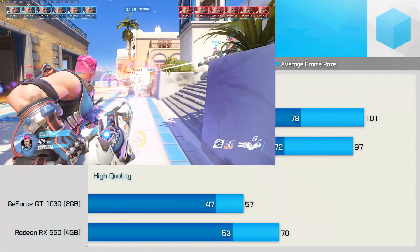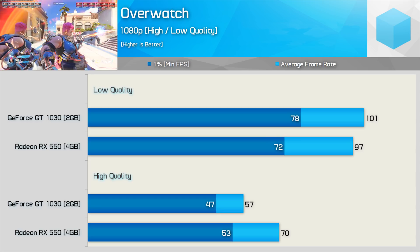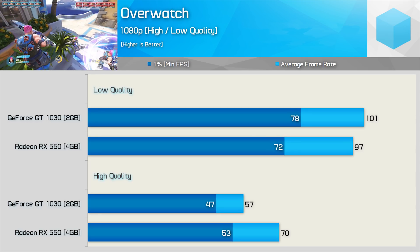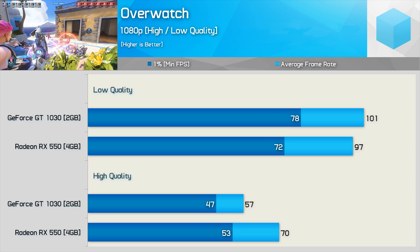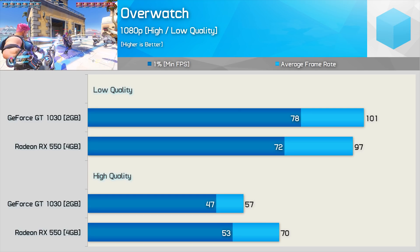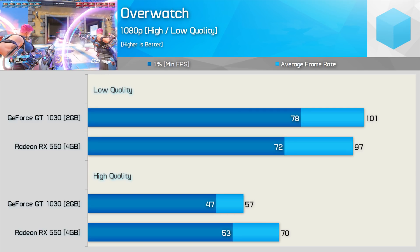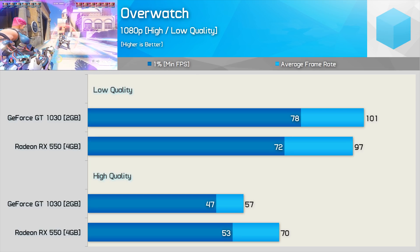Overwatch is another super popular first person shooter and can be much more visually demanding than CS:GO. Even so, using the low quality preset the game was very playable using either GPU, though the GT 1030 was a whisker faster. The 1% low result was 8% higher using the Nvidia GPU.